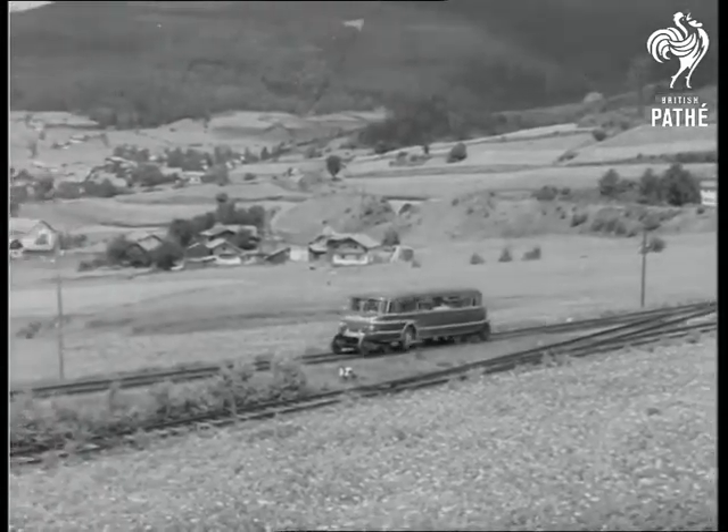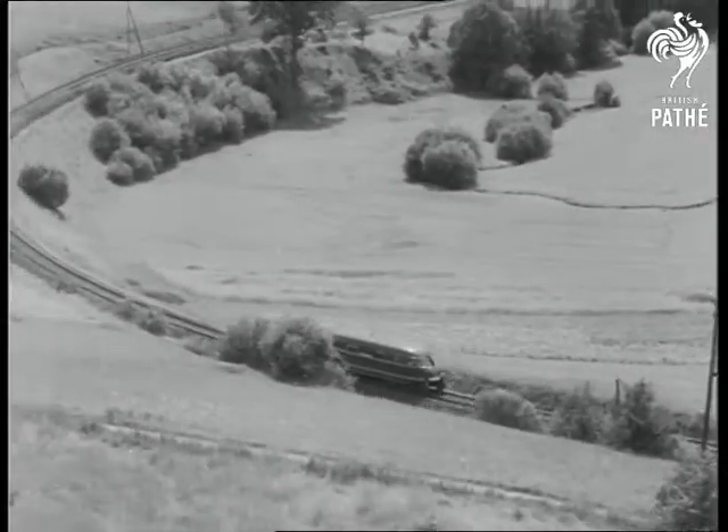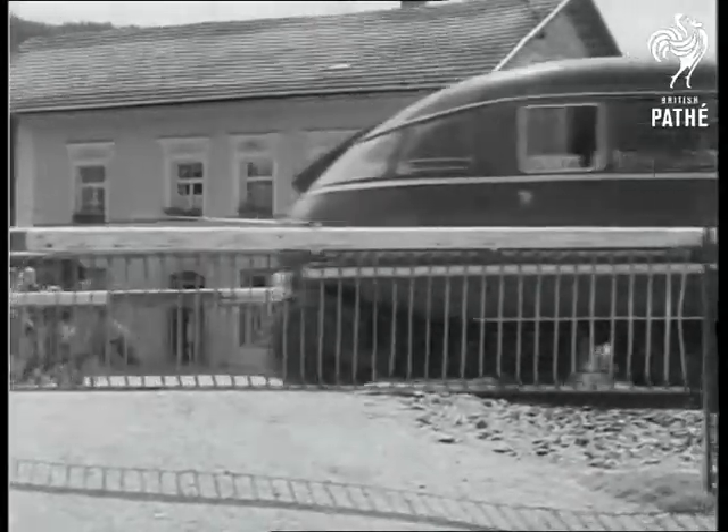A new sort of vehicle that has quickly become an everyday sight in the country around Passau in Bavaria is the road rail bus. It looks a bit like one of the diesel trains used by British Railways, but wait until you see what it can do when there aren't any more railway lines to run on.